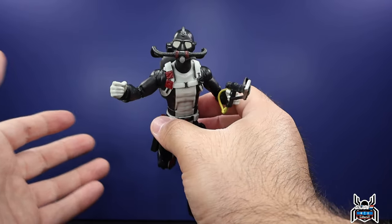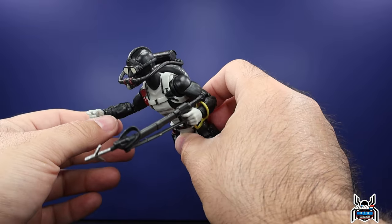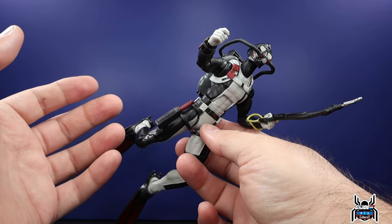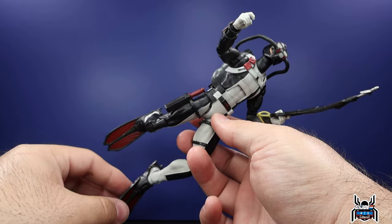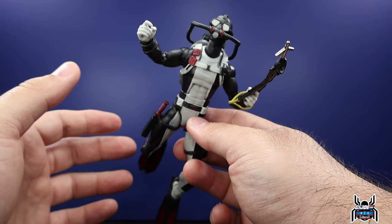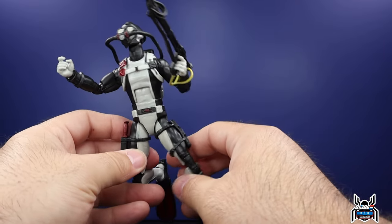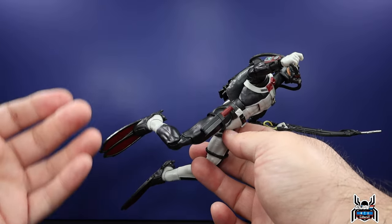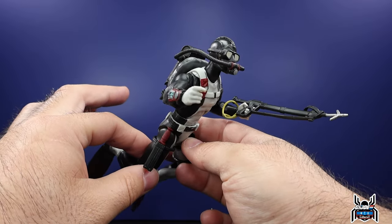Easily my favorite GI Joe Classified Series figure ever. My expectations were extremely high — it was my most anticipated figure all year — and it does not disappoint. The wetsuit, the gray and black look, the radar on his wrist, the scuba mask, the fins, the knife, the spear gun — when you piece it all together it just looks so awesome. You guys let me know in the comments: is this one you're absolutely going to get? Hopefully I changed your mind if you passed on it, because this figure is too damn nice to pass up.